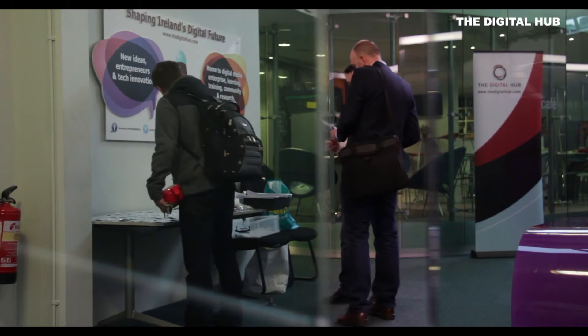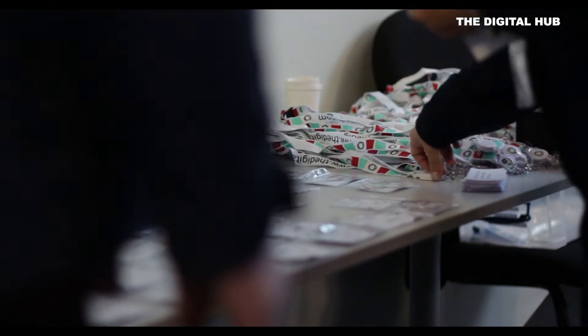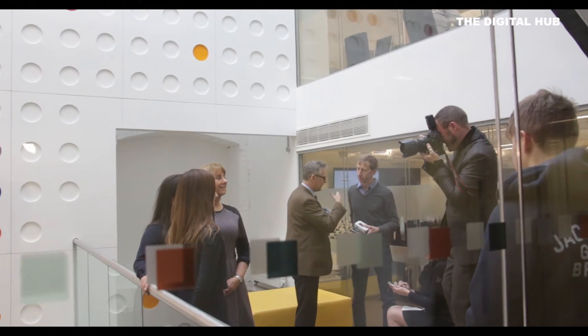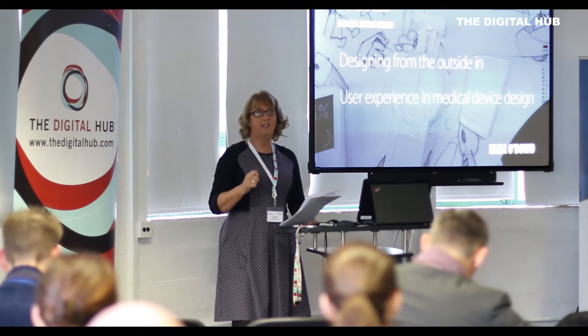Developing a software as a medical device is a much bigger challenge than people think. We were delighted to partner with Molecular Medicine Ireland to organise this Connected Health workshop here at the Digital Hub. Over the last number of years I've worked with Caroline Viguier from here in the Digital Hub. We work with a number of companies who are in the e-health space, and from our discussions we realised that we needed to develop a workshop to help and support these companies about the areas that they are not familiar with themselves.